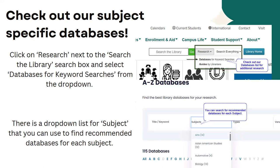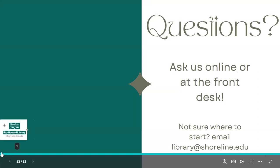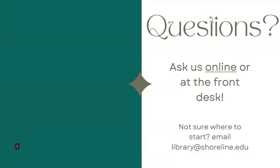Last but not least, don't hesitate to ask us questions — you can ask us online or at the front desk. If you're not sure where to start, you can always email us at library@shoreline.edu and we'll direct you to where you need to go. Thank you so much — we welcome you to Shoreline and please don't hesitate to reach out if you have questions.